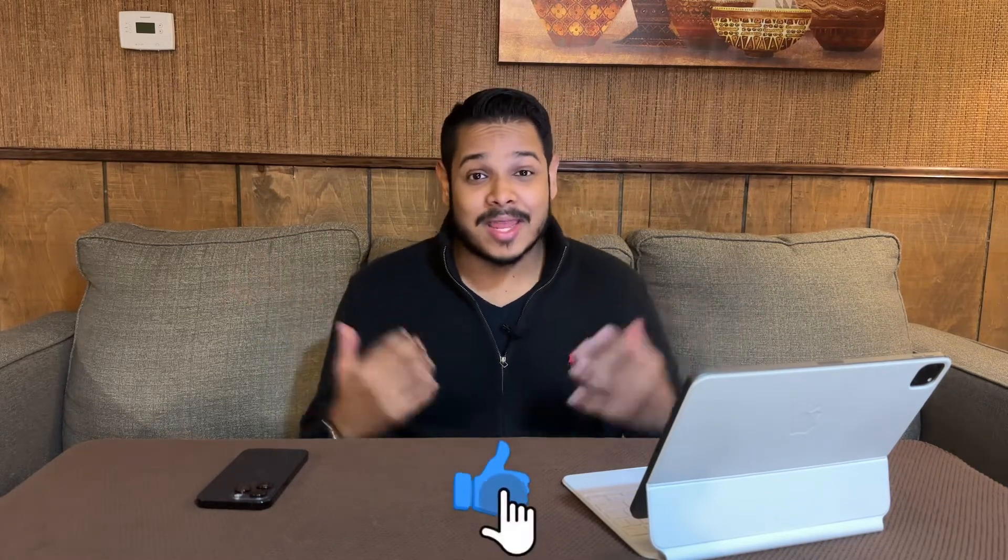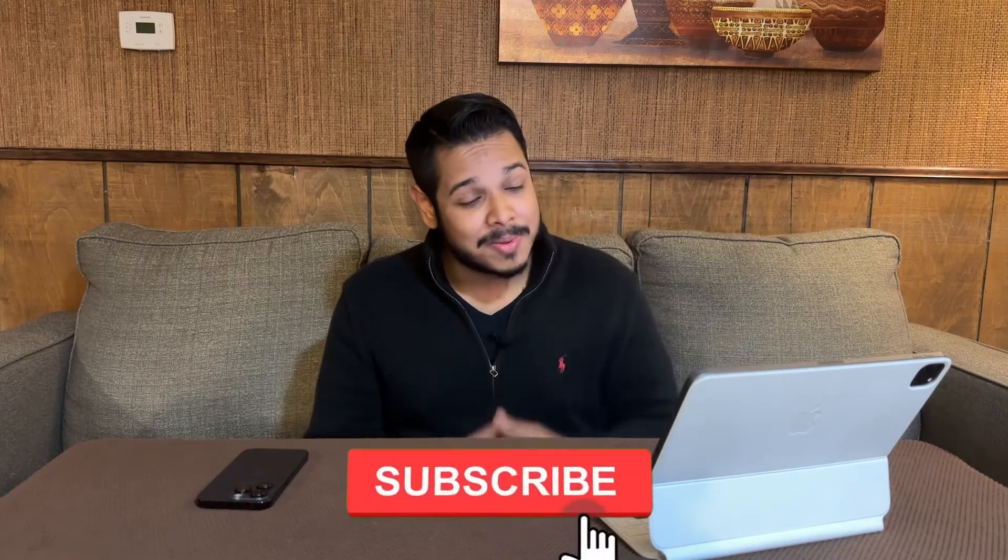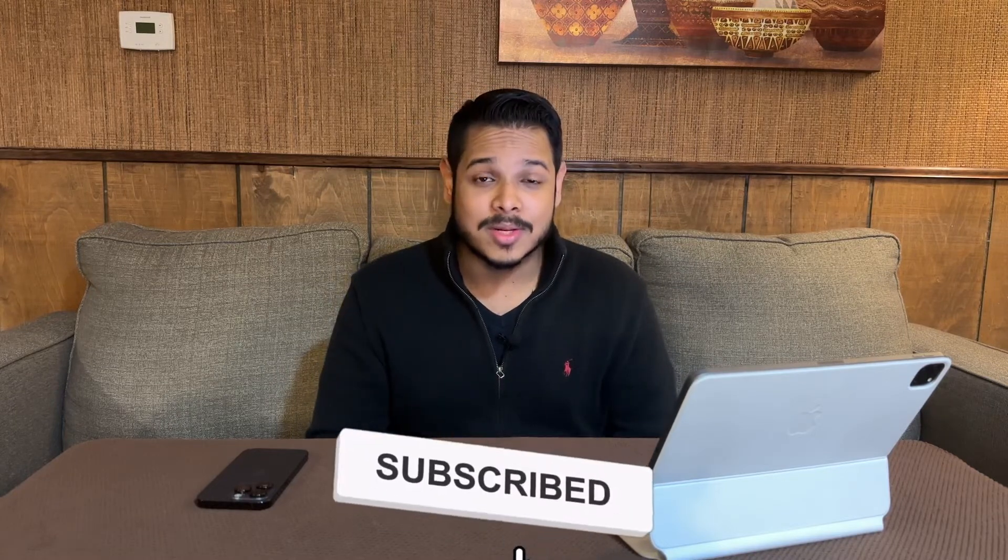Let me know if you want the Series 8 — it makes sense if you want crash detection and don't have the latest phone, like an iPhone 11, 10, or 12, or if you want those new health features. Then yeah, get the Series 8. But for me, the Series 7 is amazing. Thanks for watching, leave a like, leave a comment, don't forget to subscribe, and I'll see you in the next one.